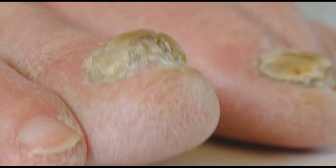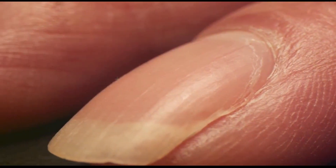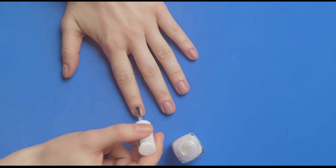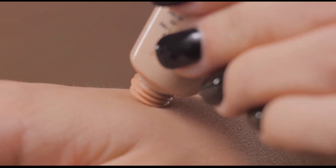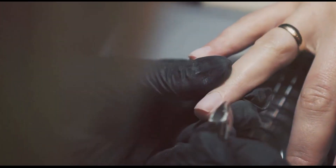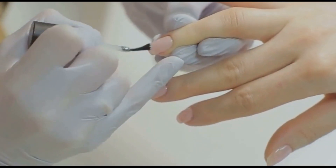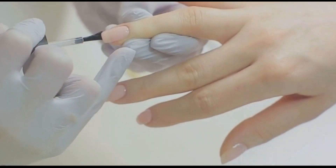Another frequent offender is nutrient deficiency. When we lack certain nutrients, such as iron, zinc, or biotin, our nails can become brittle, weak, and prone to developing ridges. Dehydration can also wreak havoc on our nail health — just like a plant withers without water, our nails need adequate hydration to maintain their strength and flexibility. Other factors include exposure to harsh chemicals, frequent hand washing, and certain medical conditions. By understanding these various causes, we can make informed choices to protect our nail health and address any underlying issues.